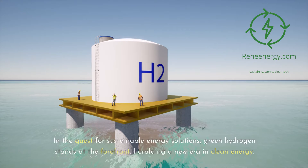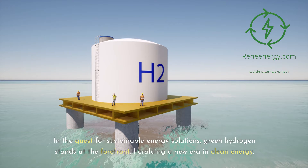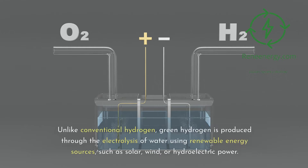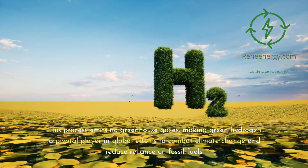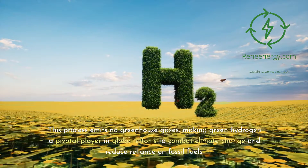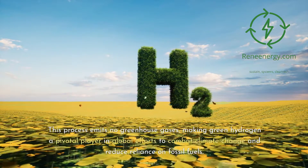In the quest for sustainable energy solutions, green hydrogen stands at the forefront, heralding a new era in clean energy. Unlike conventional hydrogen, green hydrogen is produced through the electrolysis of water using renewable energy sources such as solar, wind, or hydroelectric power. This process emits no greenhouse gases, making green hydrogen a pivotal player in global efforts to combat climate change and reduce reliance on fossil fuels.